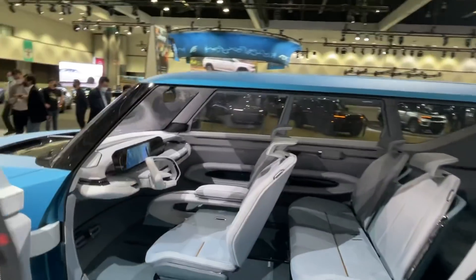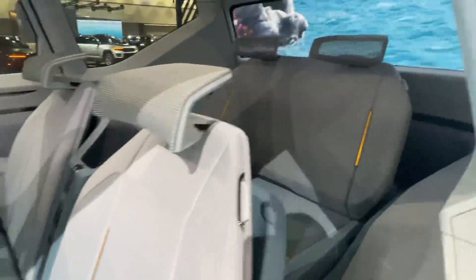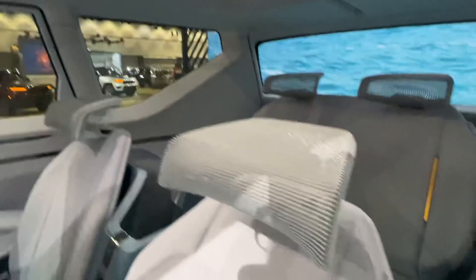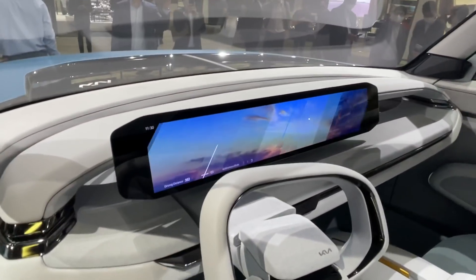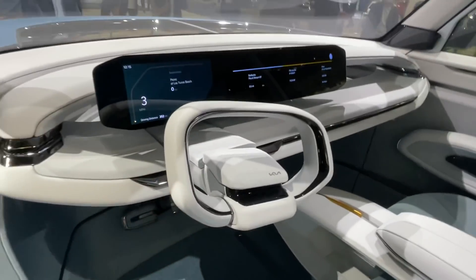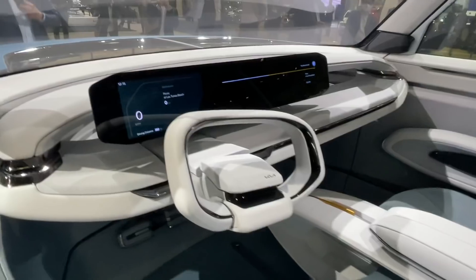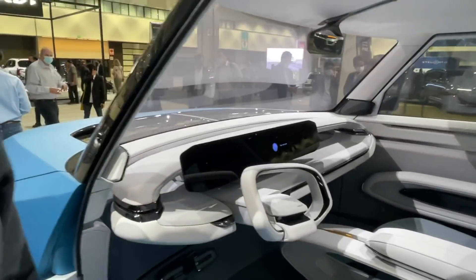We'll show you the outside — we have some specifications, not all. It is, like Roman said, a true three-row vehicle and this concept is showing what's possible. This is probably not what you could see in production soon, but it's an idea of what you can have. This is a 27-inch diagonal screen, you've got kind of a yoke-style steering wheel, a brand new seat and interior design.